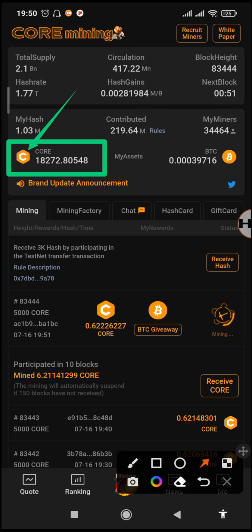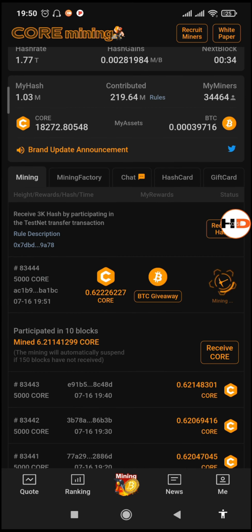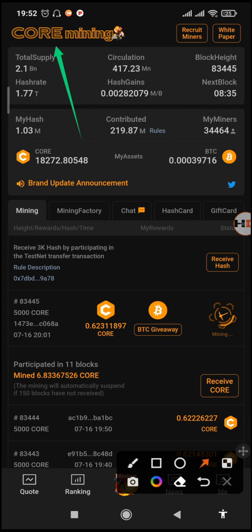The reason they changed this is due to copyright policies they had foreseen, and that's why they decided to change from the Satoshi branding to now Core. So let's read the announcement.